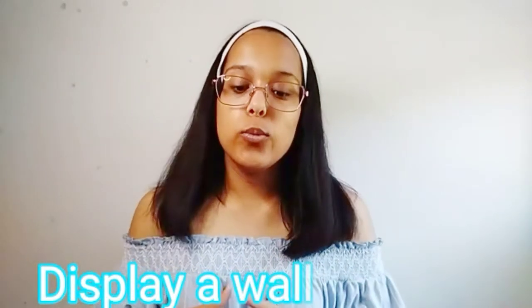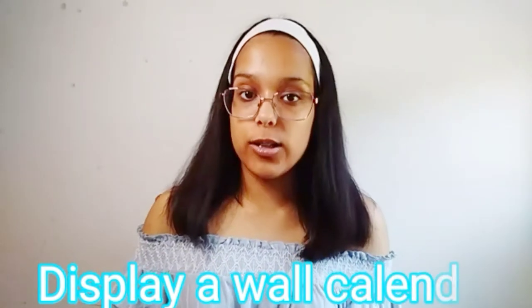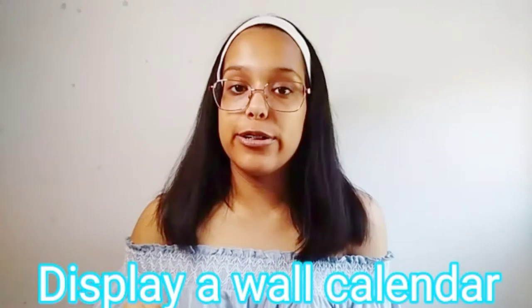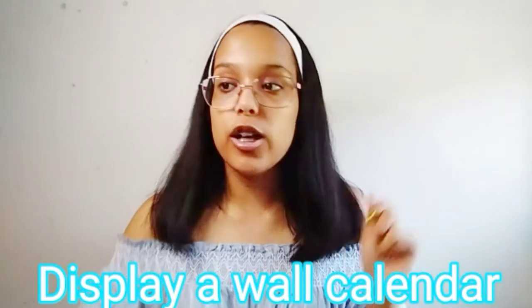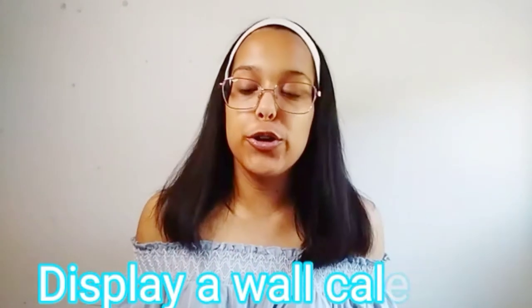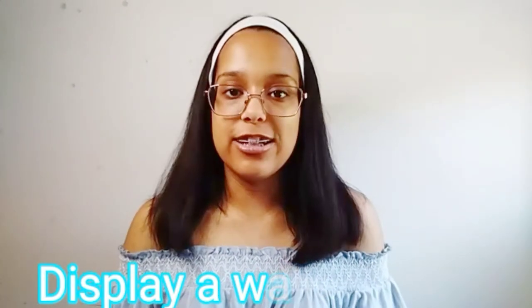My last and sixth tip to find your perfect aesthetic and dorm decoration would be to have a wall calendar. I like this idea because wall calendars can be plain and modern, girly and floral, and they're for everybody, no matter your gender, personality, or what you're into. They have so many different kinds of wall calendars — I'm going to put a few on the screen and I'll leave everything down in the description box below.